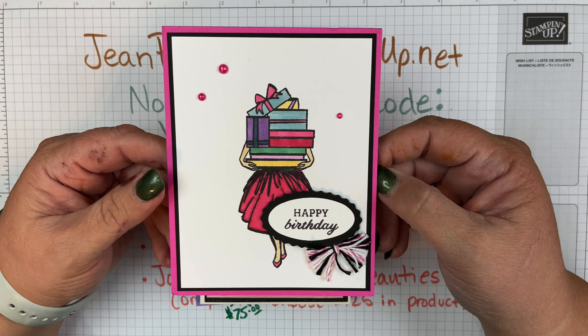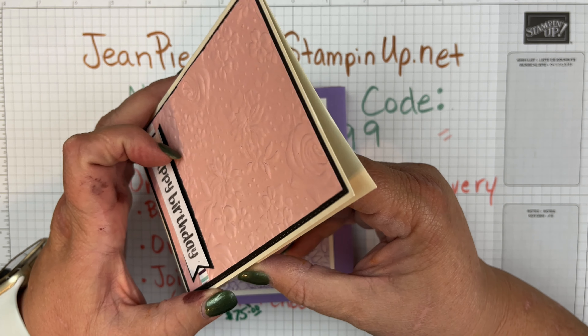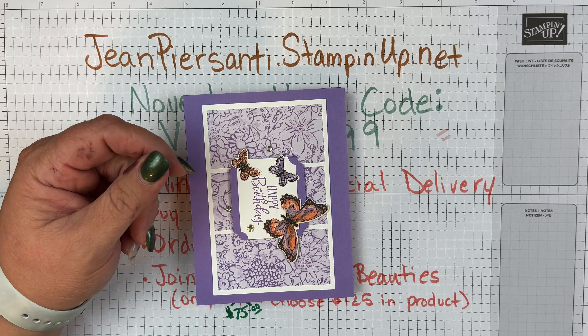Then we've got this one — this is using that Country 3D Floral embossing folder. It says 'Happy Birthday' and the inside is stamped. This is from my friend Gail, who is from New York — so again, friends from all over!